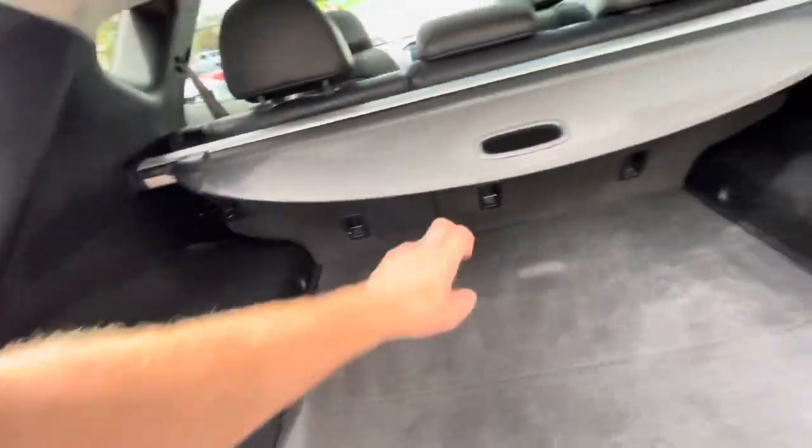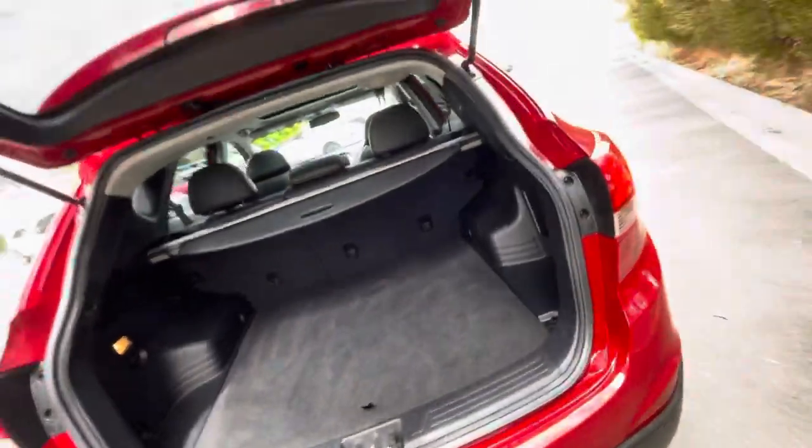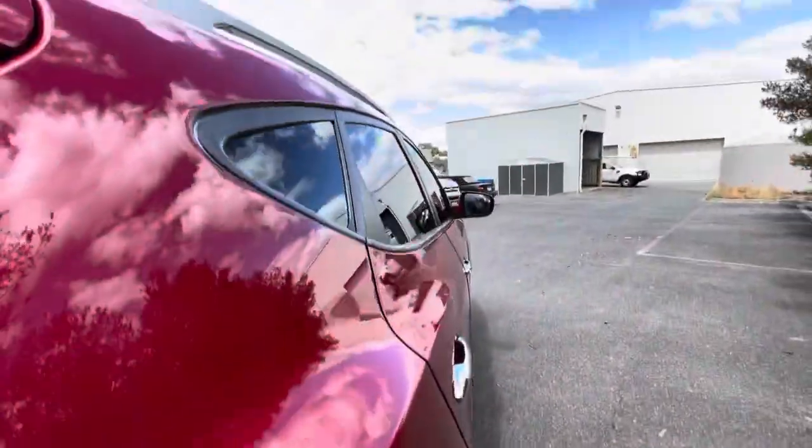In the back here it's in really clean order. You do get the alloy spare as well, plenty of storage compartments, a 12-volt power socket, and you do get the cargo cover as well. Down through the side, as you can see there are no door dents at all.